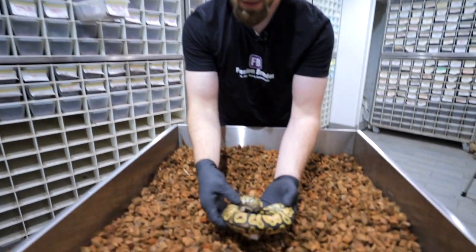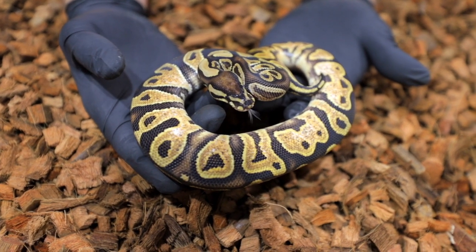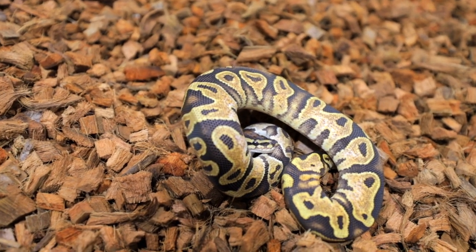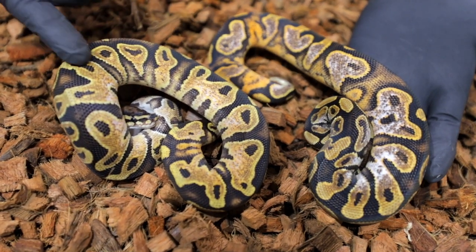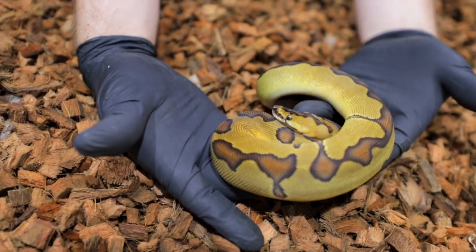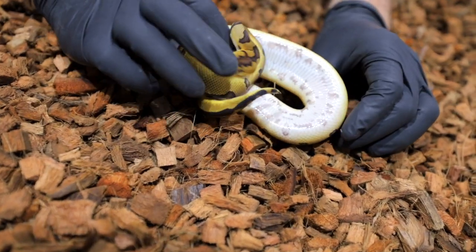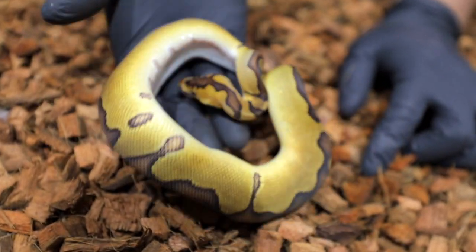This is the same thing as the yellow belly calico — or sugar, whatever you want to call it — het clown. That's the same thing as the one we showed you previously, just two different expressions: low white, high white. This is a really nice expression for enchi clown. This thing is absolutely stunning. When you look at your regular clown and you see the enchi in it, you're like, 'Oh, that's a no-brainer — that's enchi right there.' Smoking.